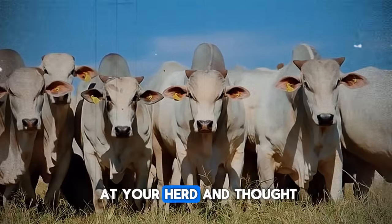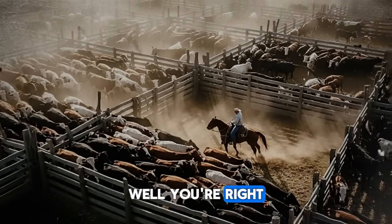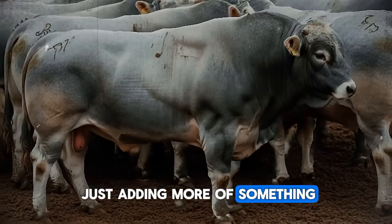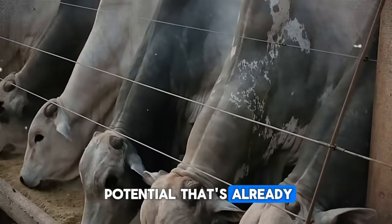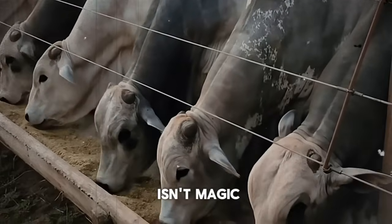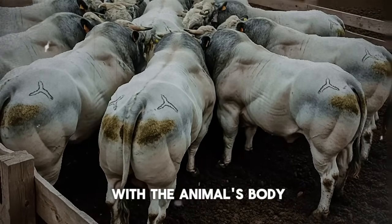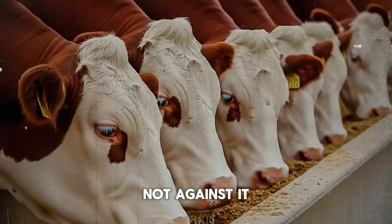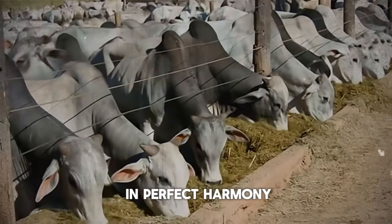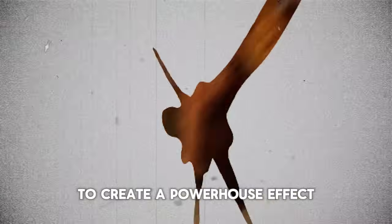Have you ever looked at your herd and thought, there has to be a smarter, more natural way to do this? Well, you're right. There is. And the secret isn't about just adding more of something — it's about unlocking the potential that's already inside your cattle. It's about efficiency. The mix I'm about to share with you isn't magic. It's science, but a simple, natural science that works with the animal's body, not against it. This isn't about replacing their entire diet. It's about adding three key natural components that work in perfect harmony to create a powerhouse effect.